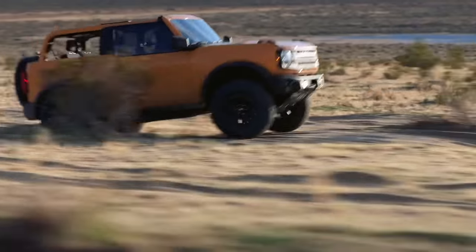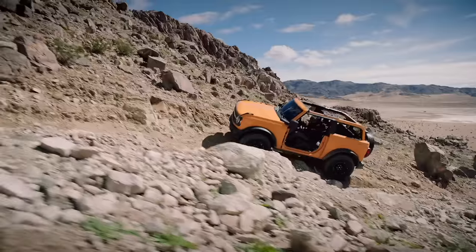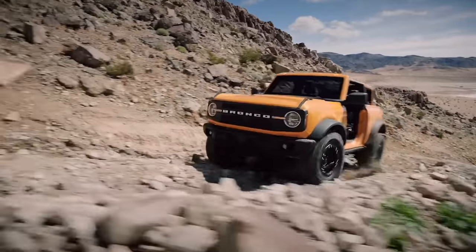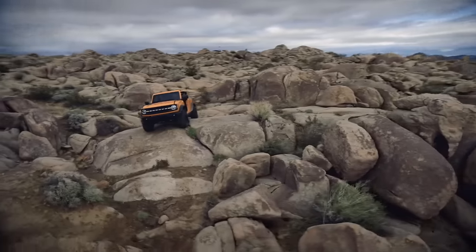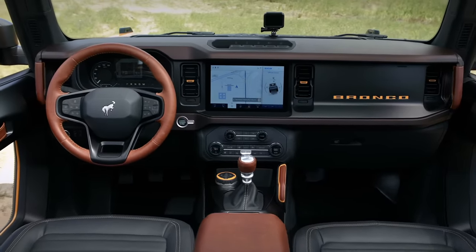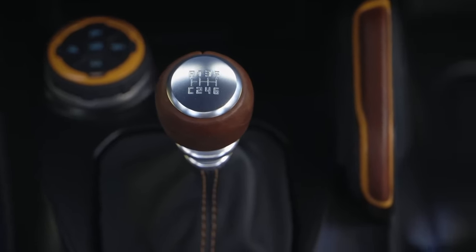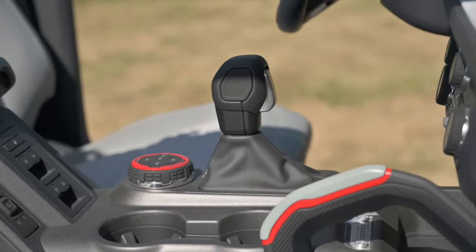Ford will offer the Bronco with the choice of two engines. The volume engine will likely be a turbocharged 2.3-liter four-cylinder, while customers will also be able to snag certain trims with a twin-turbocharged 2.7-liter V6. The 2.3-liter is the only way to get a manual transmission — in this case, a Getrag-sourced 7-speed manual with a crawler gear. Both engines will be available with Ford's excellent 10-speed automatic as an option.